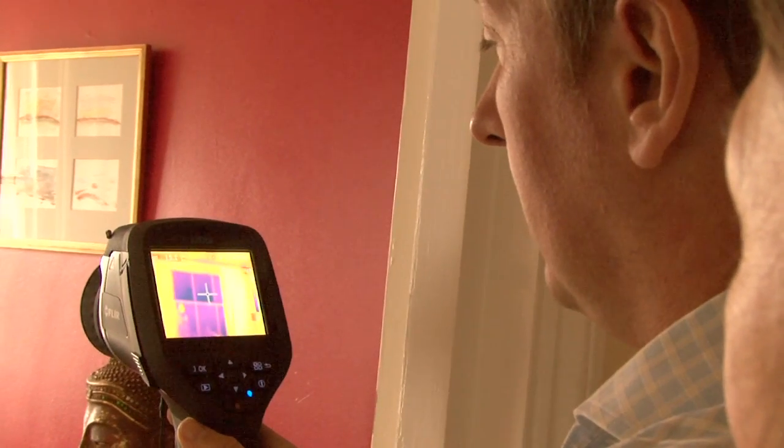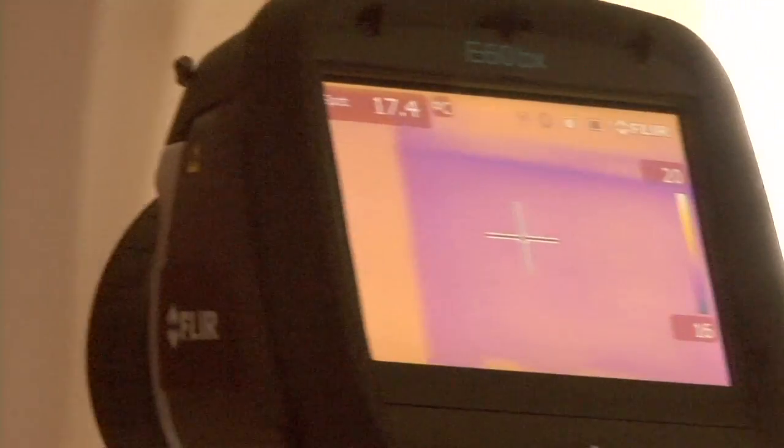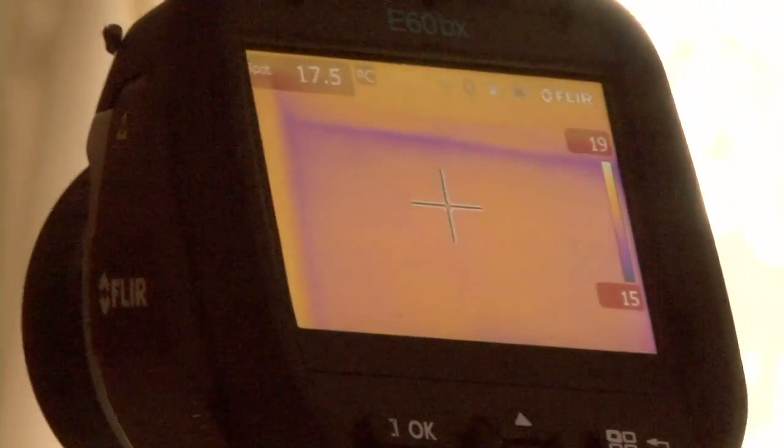Well, it's been quite an extraordinary and very interesting enterprise, and it's very graphically demonstrated to me the significant amount of heat loss that goes on around, especially the windows, because they're ill-fitting. They're Georgian windows and they're not designed to keep in energy.